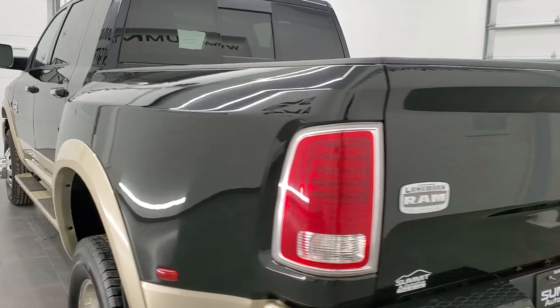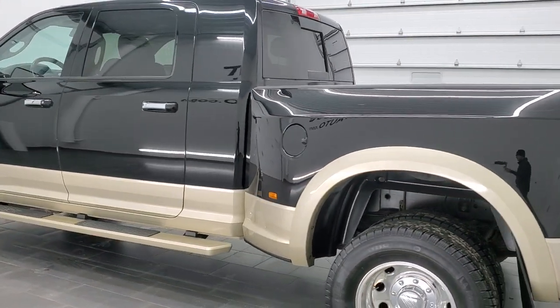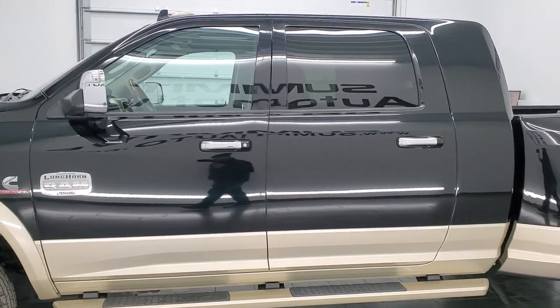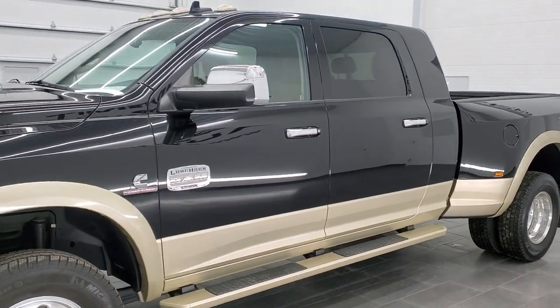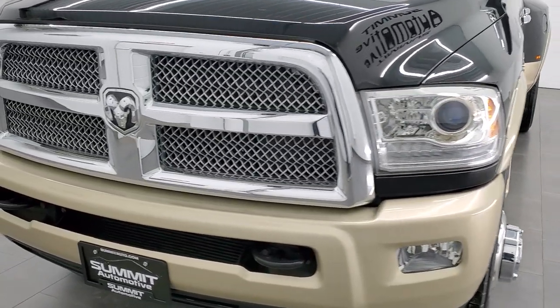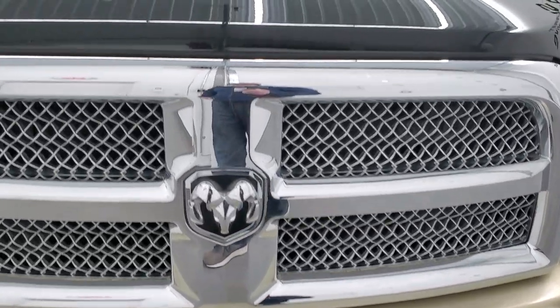This 2015 Ram 3500 Megacab has the 6.7 liter Cummins diesel engine. This truck has been fully safetied and inspected by our service shop, has a fresh oil and filter change, all the fluids have been checked and topped off, and this truck is 100% ready to go. We're going to go all the way around, underneath, inside, start it up, and take a look under the hood in this video.